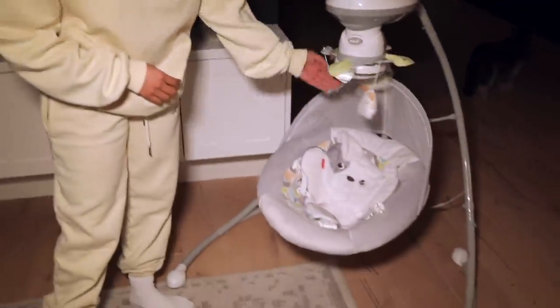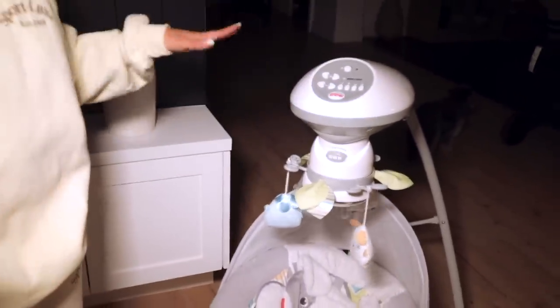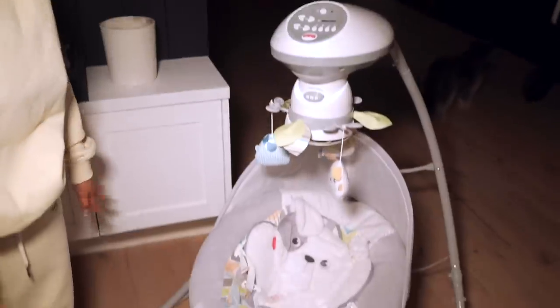Even celebrities with all the money in the world — I see this swing in the background of their houses every single time. It's comfortable, he loves playing with the toys on it, there's a mirror up here that he looks at himself in, and it plays music. It is a little bit wide and takes up space but I'll take it because he loves this swing. I feel like your baby might like it too, but who knows — I don't know your baby.